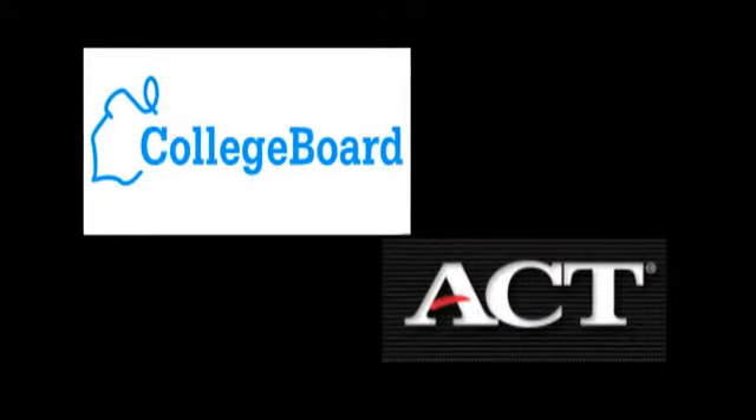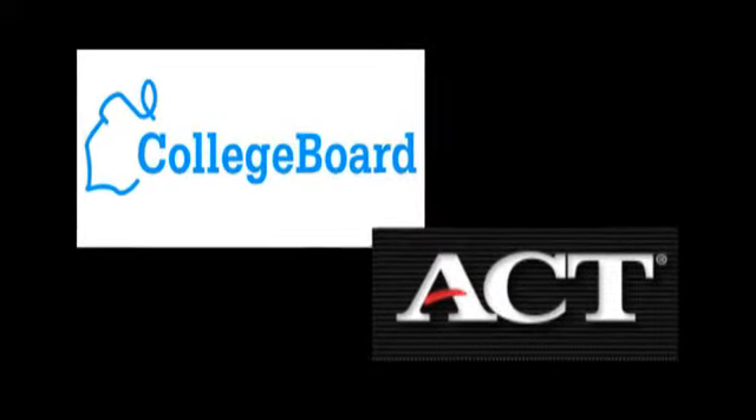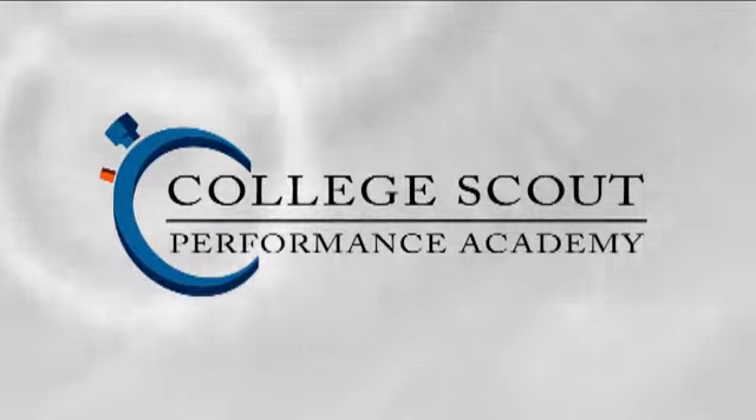If you meet any of these qualifications, then both your test fee and eligibility center fee could be waived. Good luck, work hard, and prepare with a purpose.